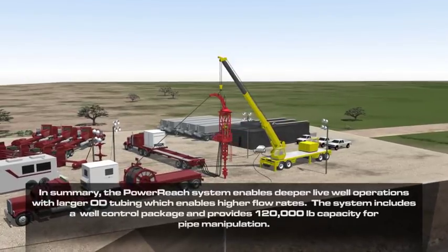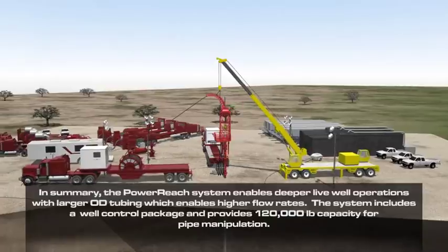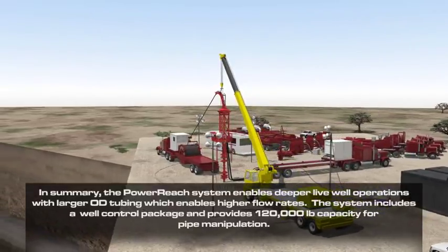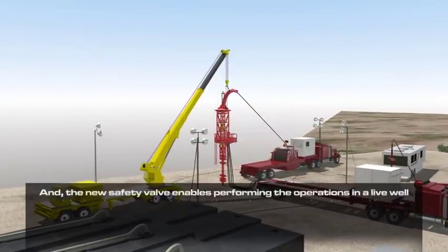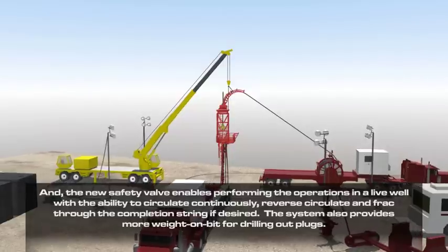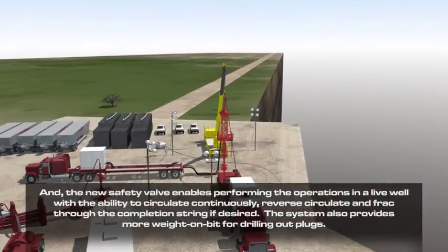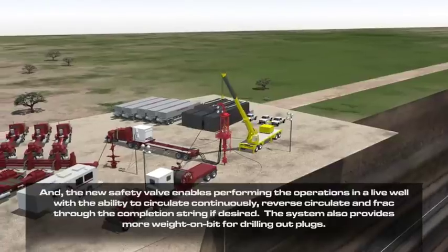In summary, the Power Reach system enables deeper live well operations with larger OD tubing, which enables higher flow rates. The system includes a well control package and provides 120,000 pound capacity for pipe manipulation. The new safety valve enables performing operations in a live well with the ability to circulate continuously, reverse circulate, and frack through the completion string if desired. The system also provides more weight on bit for drilling out plugs.